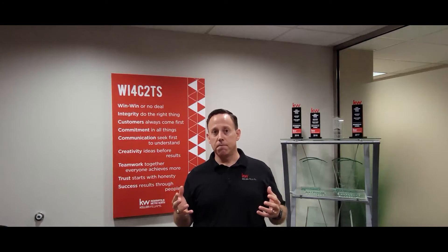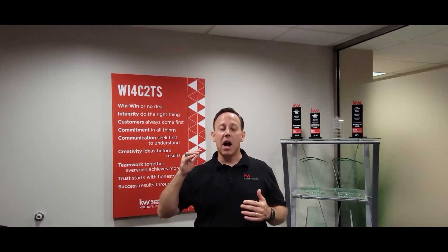This is what I like to call the PhD of real estate. This is one of the highest designations, the most difficult and time-consuming designations to earn.